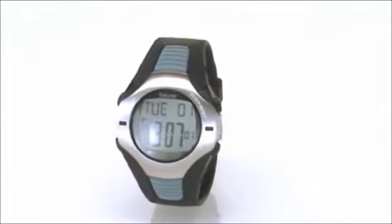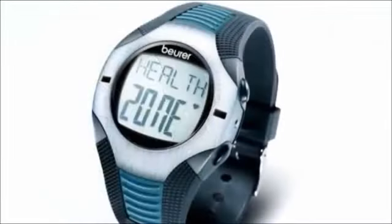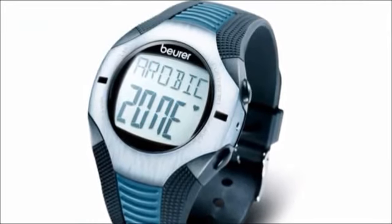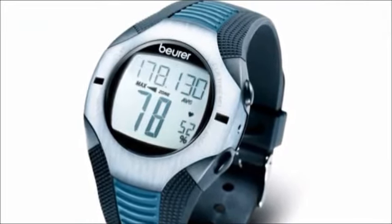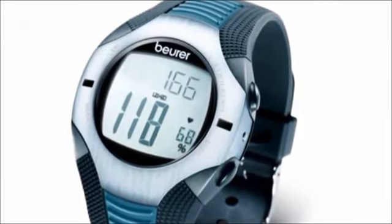For targeted training, the PM26 offers three training zones: health, burning fat, and endurance. In addition, the heart rate monitor provides information on the average and maximum heart rate, and detects calorie consumption and fat burn.